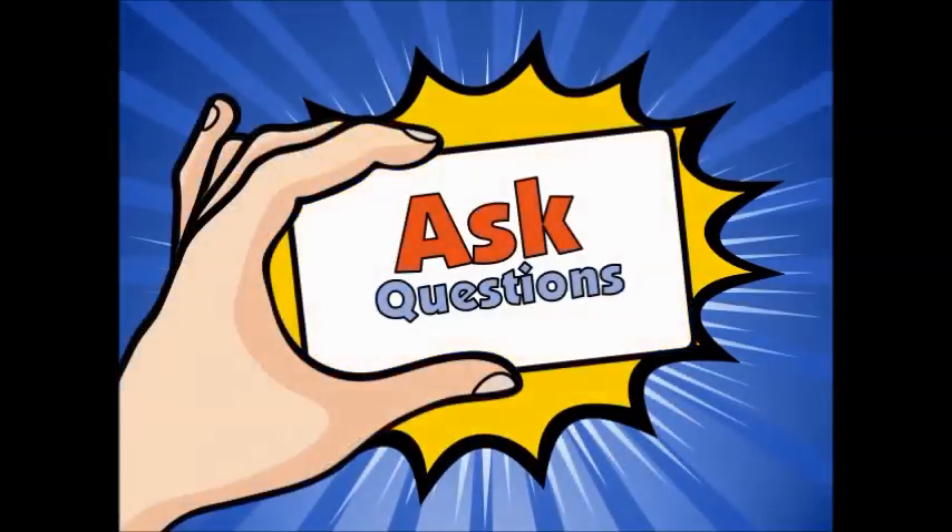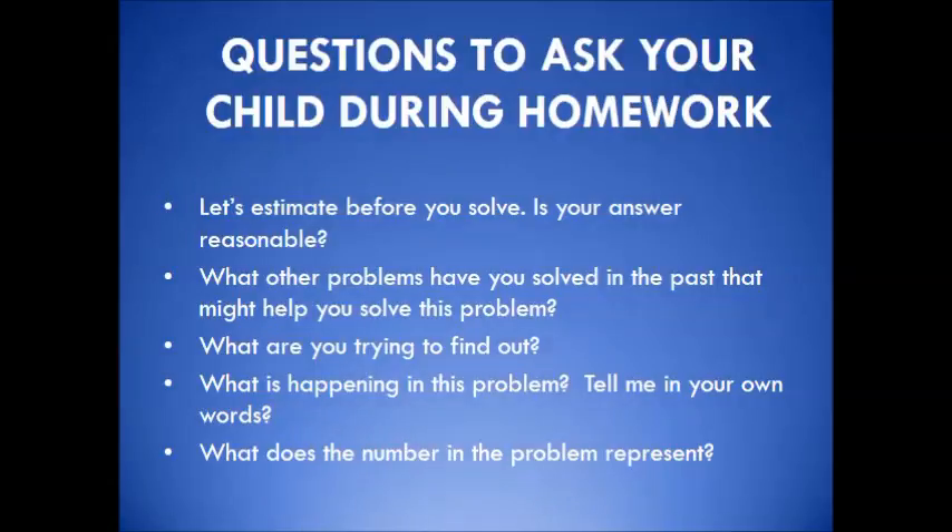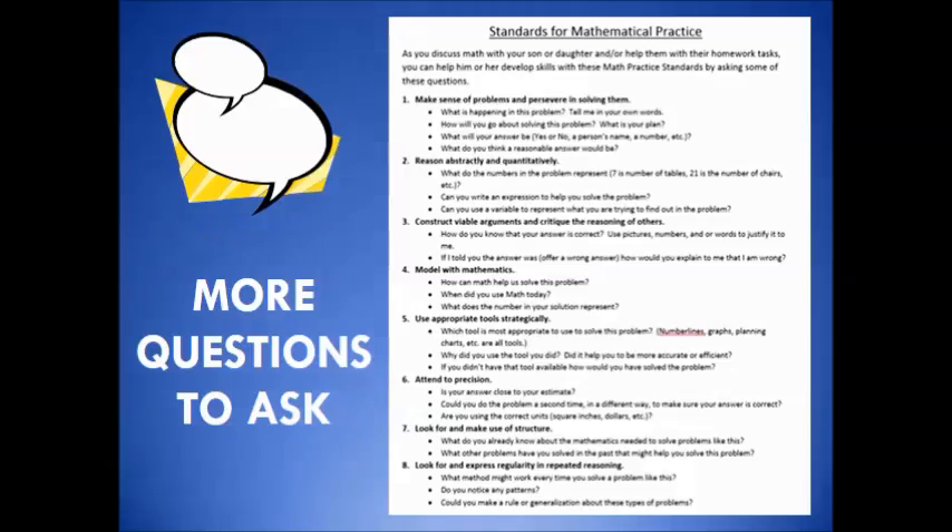To support your child with their homework, it is important to ask questions. Questions to ask your child as they are working on homework include: Let's estimate before you solve. Is your answer reasonable? What other problems have you solved in the past that might help you solve this problem? What are you trying to find out? What is happening in this problem? Tell me in your own words. What does the number in the problem represent? The document on the slide is another tool to use to ask additional open-ended questions that can be applied in all areas of mathematics.